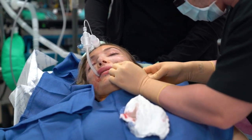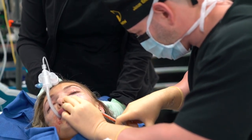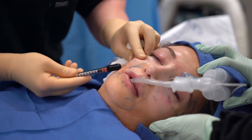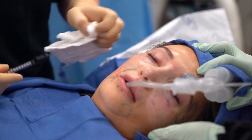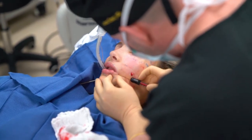Here we have a younger female that just had a liposuction procedure, and to give her small, subtle enhancements of her facial structure and shape, we're using fat in her cheekbones, in her temples to lift her brow and fill out any hollowing, as well as her lips and chin area.